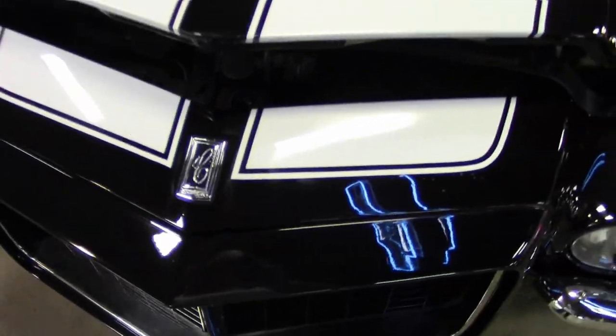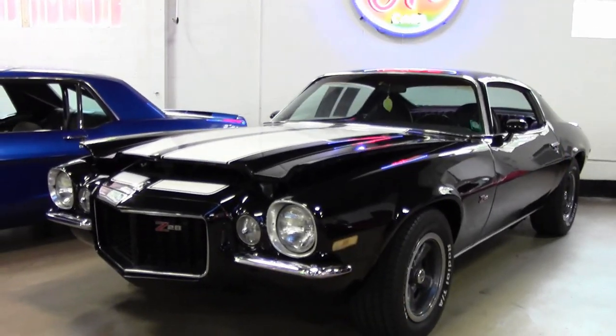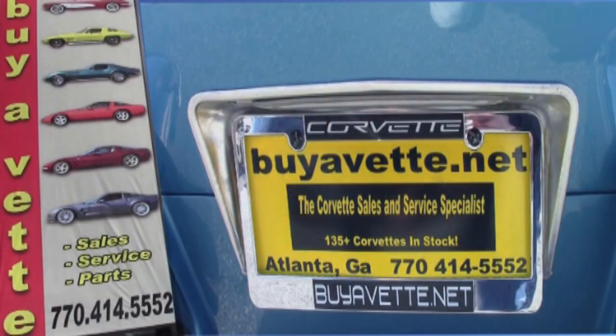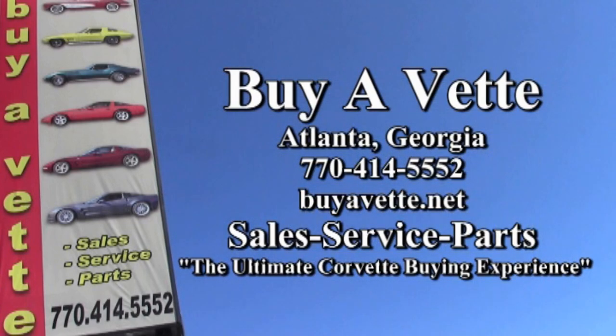Give one of our sales representatives a call here. After you check out some of the great, very highly detailed pictures on our website, you call one of our sales representatives at 770-414-5552. They'll help you make this car yours. It would look great in your driveway tonight. Remember, we're buyavet.net in Atlanta, Georgia.